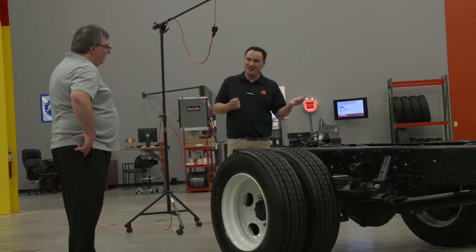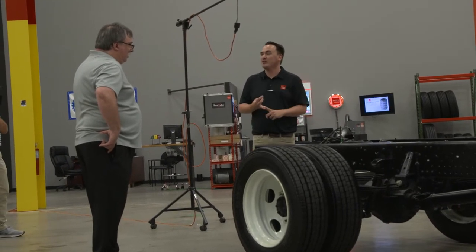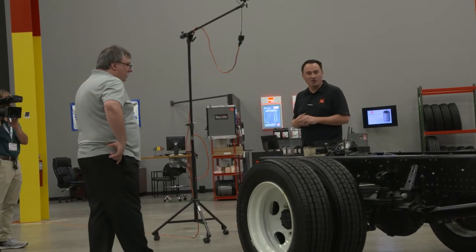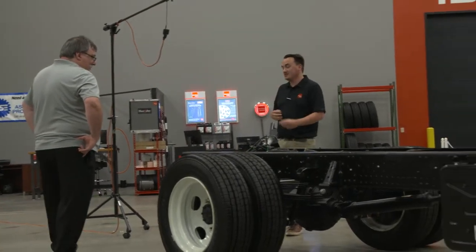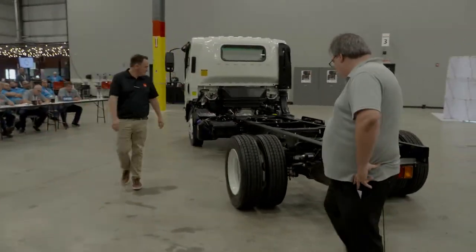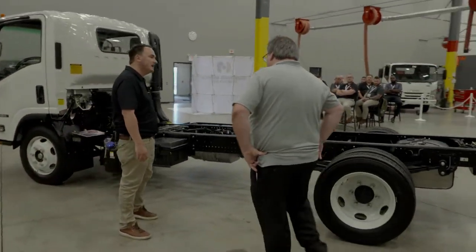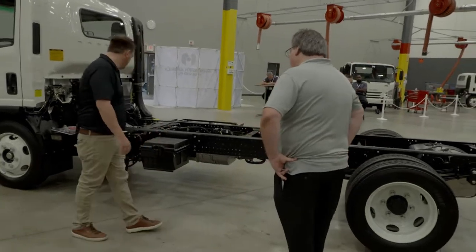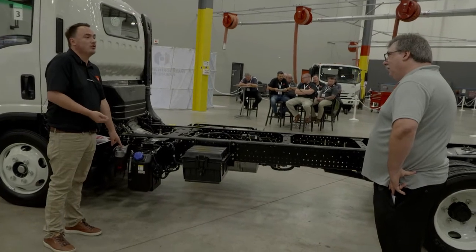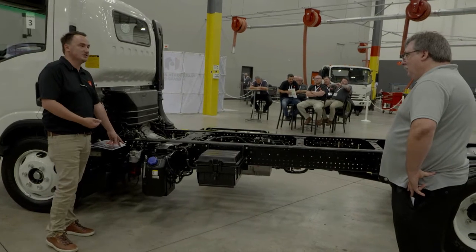As we work on getting you more trucks for Brooks Construction, optional backup alarm and optional rear view camera are just things for added safety as you guys transition from the rural environment all the way to the tough urban environment. On the left-hand side, we have our lockable battery box with two 700 CCA traditional batteries. DEF tank with visible sight glass where you can check your DEF level when you're doing your pre-trip around the truck. Fuel filter base — again, translucent so you can see through.